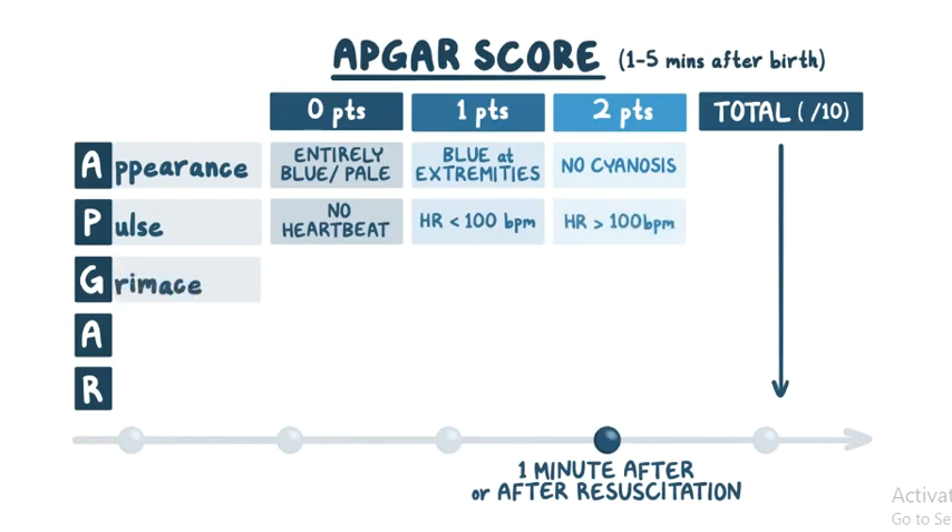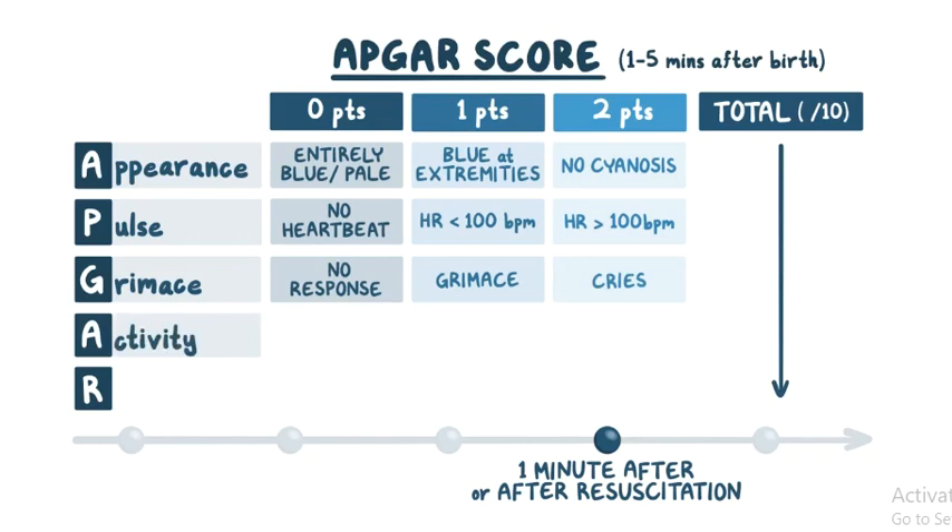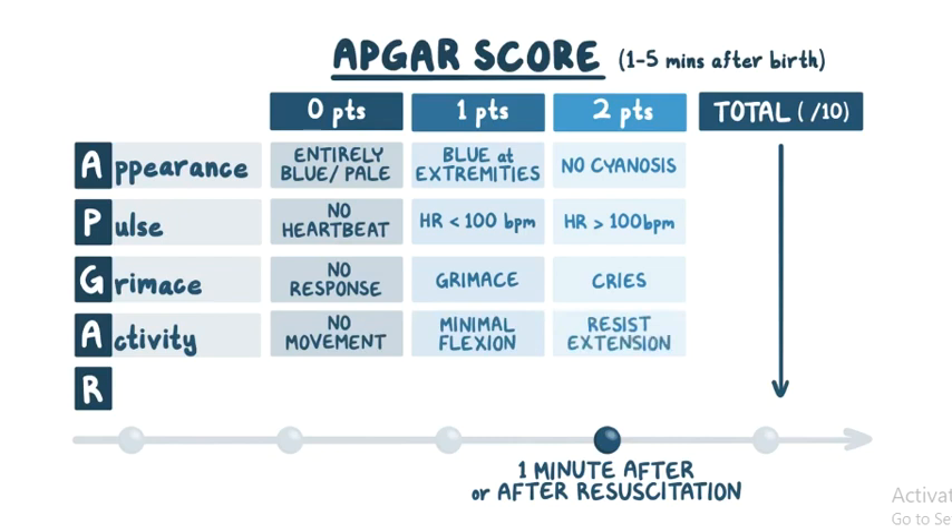G is for grimace — the baby is pinched to see if there's any reaction. If there's no response to stimulation, the score is 0. If there's a grimace on suction or aggressive stimulation, it's a 1. And if the newborn cries on stimulation, 2 points are awarded. The other A stands for activity, meaning the baby's muscle tone must be assessed. If there's no movement, the score is 0. If there's minimal flexion of the arms and legs, 1 point is given. And if the flexed arms and legs resist extension, the score is 2.